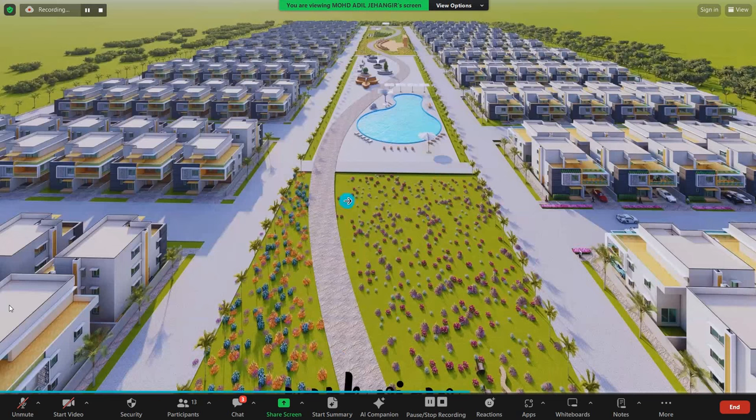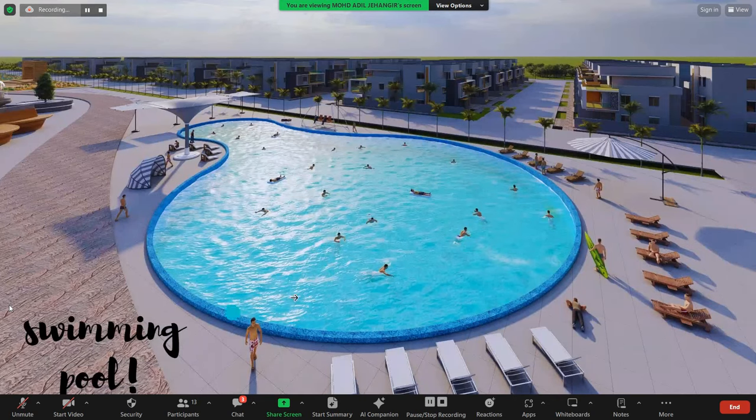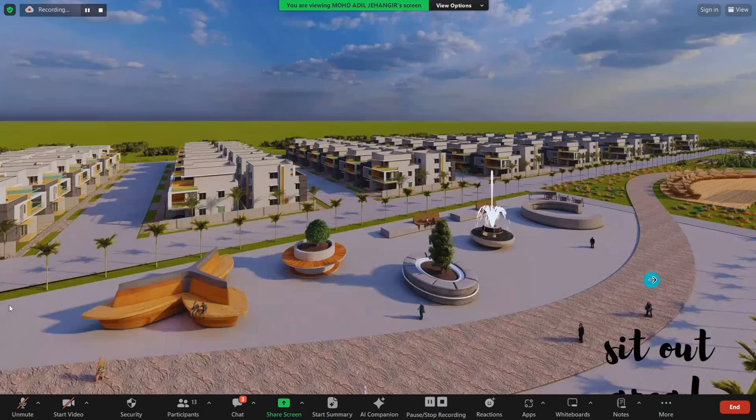When the park begins, there is a flower park and flower garden. There is a jogging track for people to walk or exercise in the morning or evening. Next in the park there is an open outdoor swimming pool, with an open area for poolside parties and seating chairs. There is also another view of the swimming pool and a sit-out and chill area for the community.